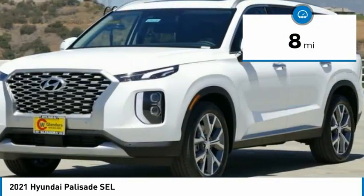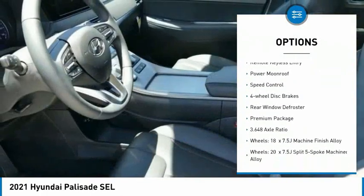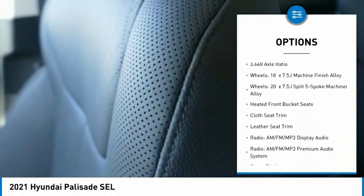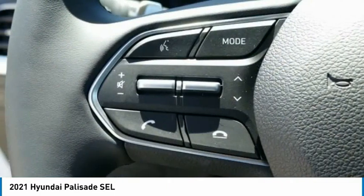Here are some of this vehicle's great options: electronic stability control, alloy wheels, wheel locks, brake assist, traction control, remote keyless entry, power moonroof, speed control, four-wheel disc brakes, and rear window defroster.